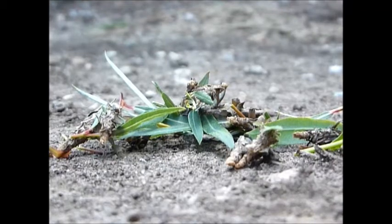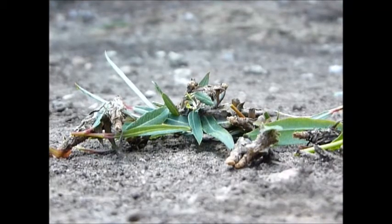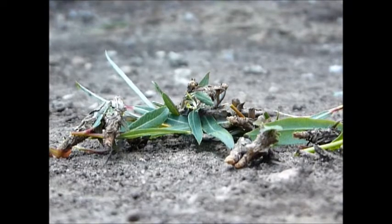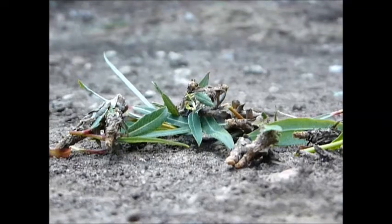Hello and welcome to today's edition of 'What the Heck is That?' I'm your host and friendly neighborhood landscaper Kyle, and today we're going to discuss bagworms, which is what you're looking at here — this writhing, wiggling little pile.